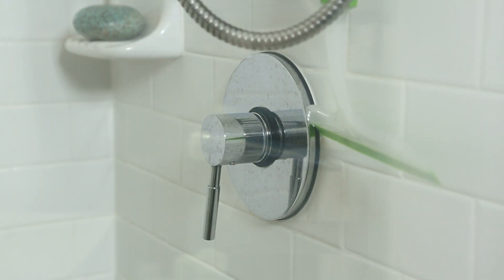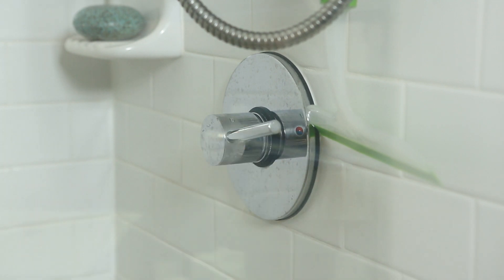For my relaxing spa night I like to start off with a hot shower where I use the seaweed exfoliating soap, then follow with my favorite Monet shampoo. It makes my hair feel amazing and it really feels like a complete spa oasis in my bathroom.